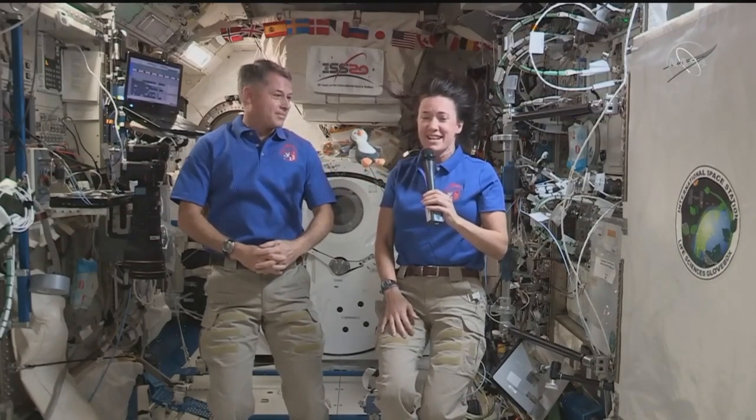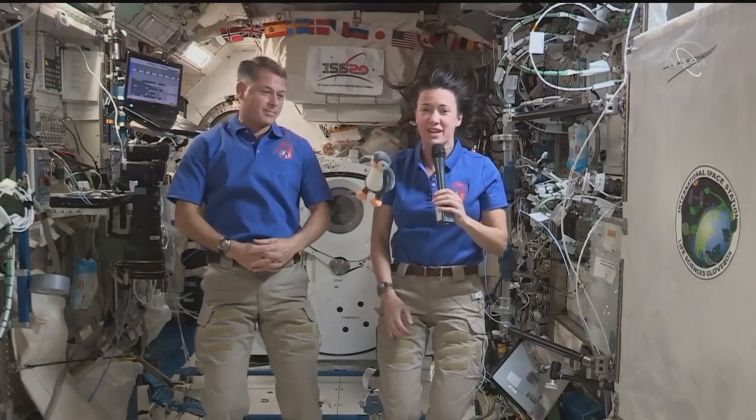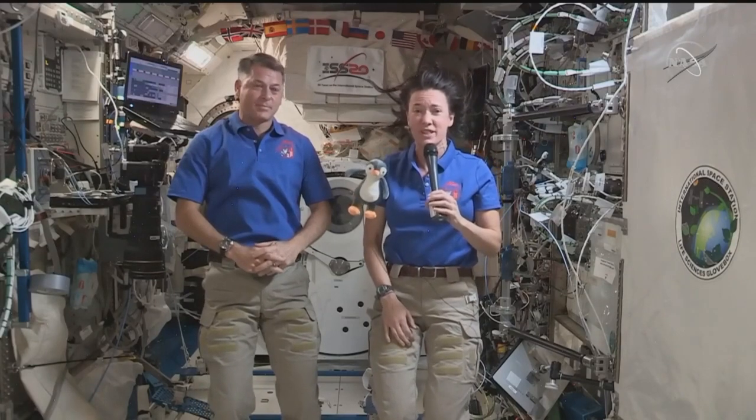On the Demo-2 mission, they brought along a zero-g indicator with them that was a little sequined dinosaur. And then we chose — our sons chose this penguin to come along with us. So it's in the Crew Dragon with us.